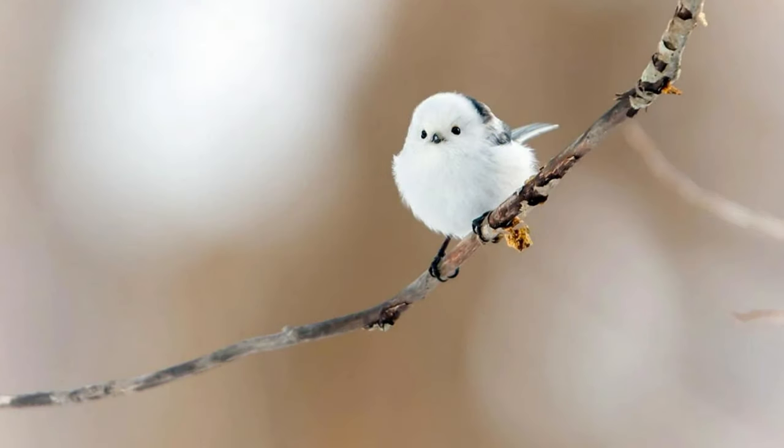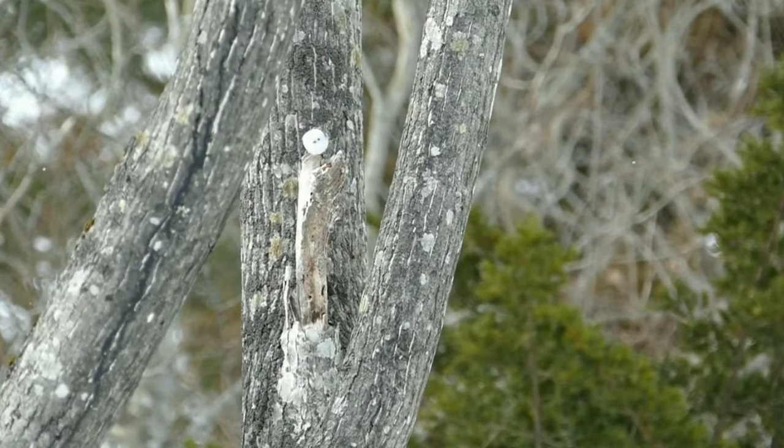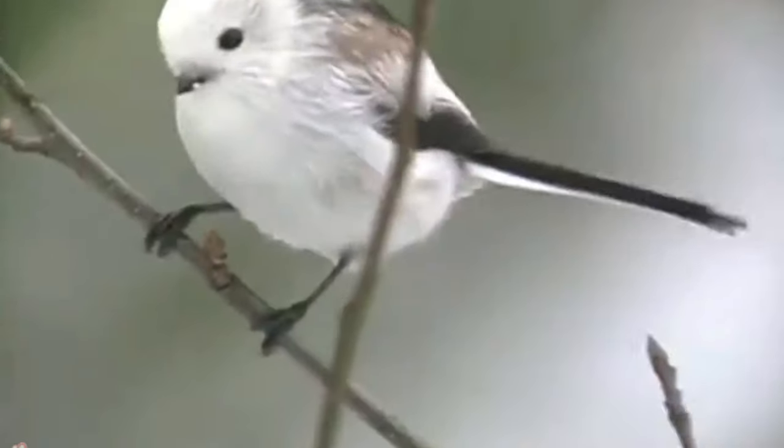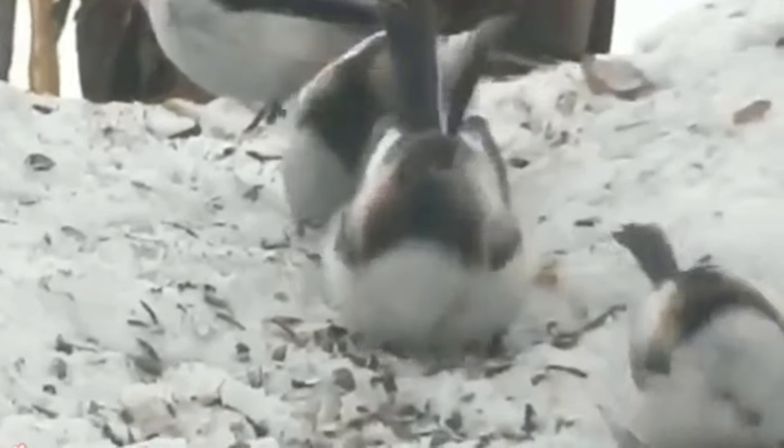Ever seen a bird that looks like a living cotton ball? The long-tailed tit is an adorable little bird found across Europe and Asia, with a fluffy appearance and distinctive long tail feathers. These social birds often form tight-knit flocks, huddling together for warmth during cold winter nights.